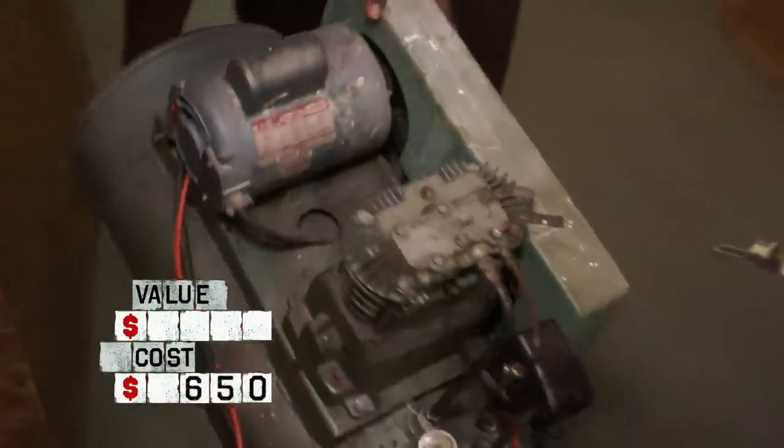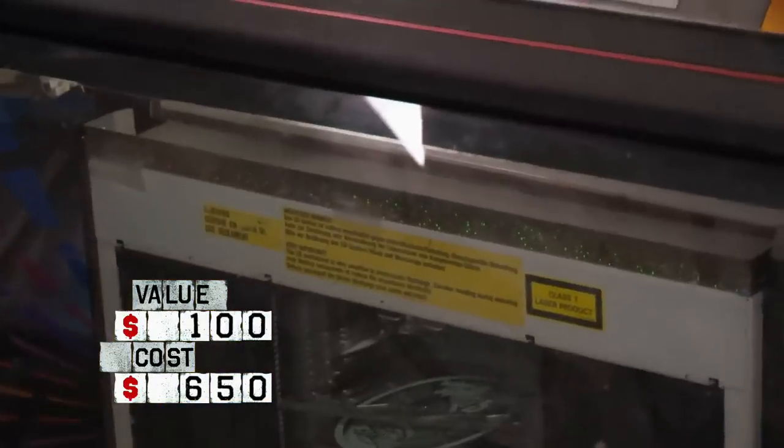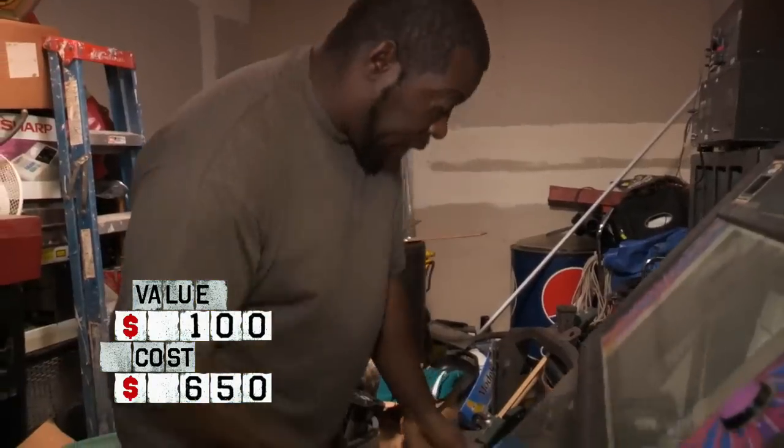Got a compressor here. Looks to be in good shape. $100. Right here, this is a CD jukebox. Pretty expensive — I put this thing at about $600.